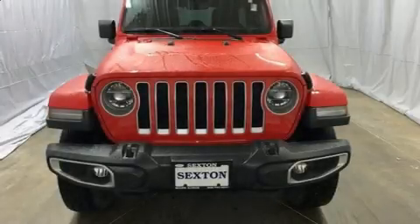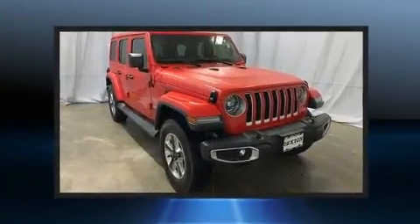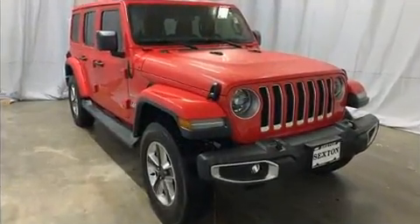Load your family into the 2018 Jeep Wrangler. With fewer than 25,000 miles on the odometer, this four-door sport utility vehicle prioritizes comfort, safety and convenience.